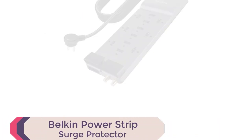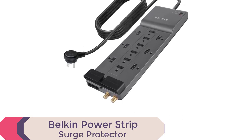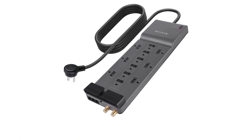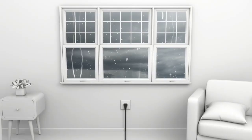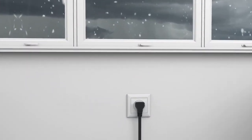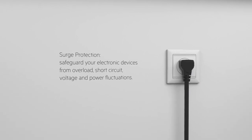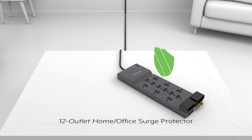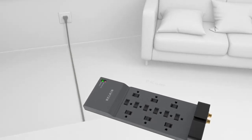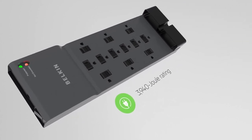Number 1: Belkin Power Strip Surge Protector. Introducing the Belkin Power Strip Surge Protector, the perfect solution for all your charging and power needs. This compact device offers 12 AC outlets with surge protection, allowing you to charge your computer, laptop, phone, camera, and other electronic devices simultaneously. With a 3940 joule rating, it offers high-level overcurrent and overload protection, keeping your electronic devices safe from power fluctuations, lightning strikes, and other power-related issues.